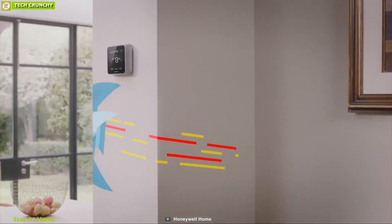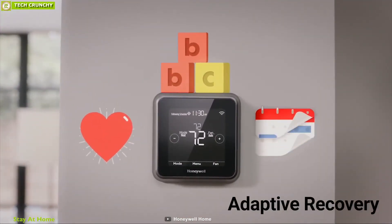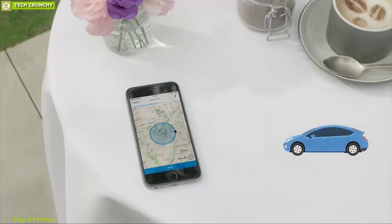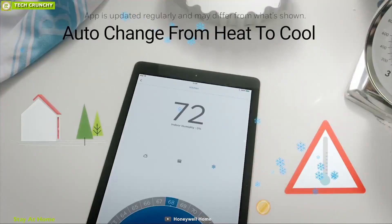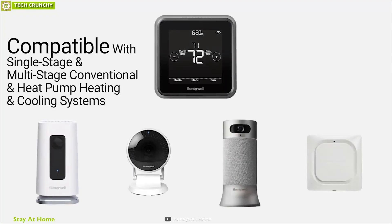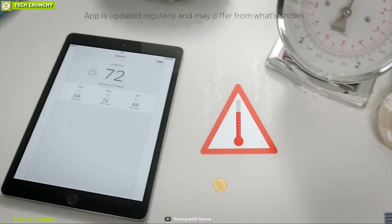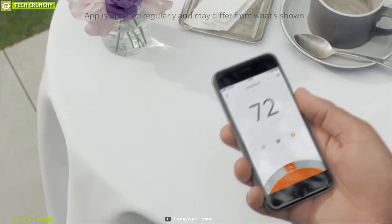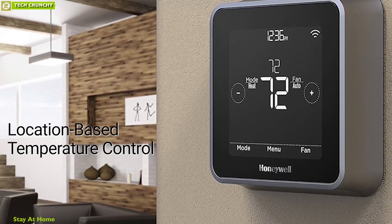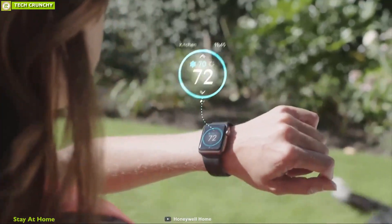The Honeywell Lyric T5 Plus Smart Thermostat helps you achieve greater comfort and efficiency in your home. It comes with adaptive recovery, which learns how long it takes to achieve the right temperature at the right time and automatically runs your system to get your desired temperature when you want it, with auto-changeover from heat to cool. This thermostat is compatible with most single-stage and multi-stage conventional and heat pump heating and cooling systems. You can control it from the smartphone app or by voice command, and it offers location-based temperature control and 7-day scheduling. It can also send push notifications on the app for home safety.